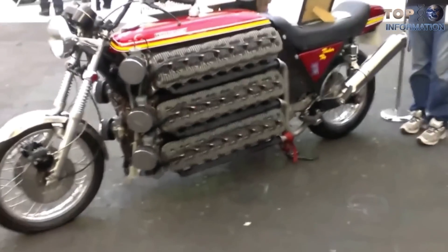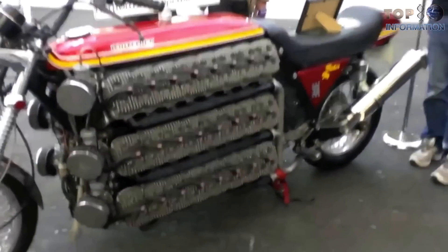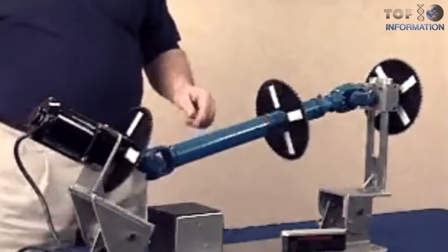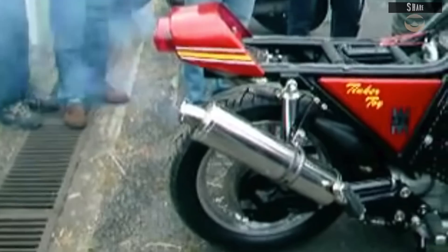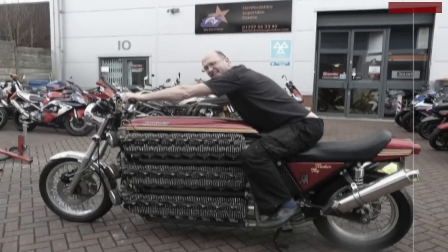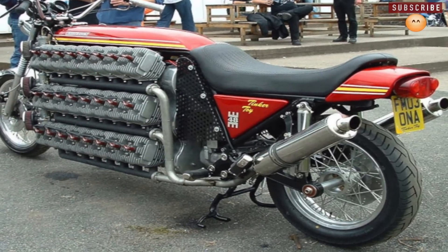These rows are all effectively individual straight eight-cylinder engines with their own crankshafts. Six crankshafts in total, all geared together and running into a single BMW shaft-drive transmission. In fact, the bike is really a 49-cylinder monstrosity, since it has a totally separate 75cc single-cylinder engine under the seat that's used as a starting motor.